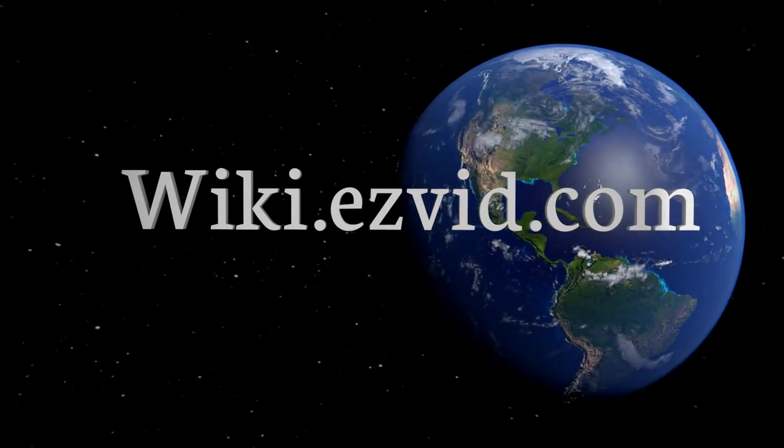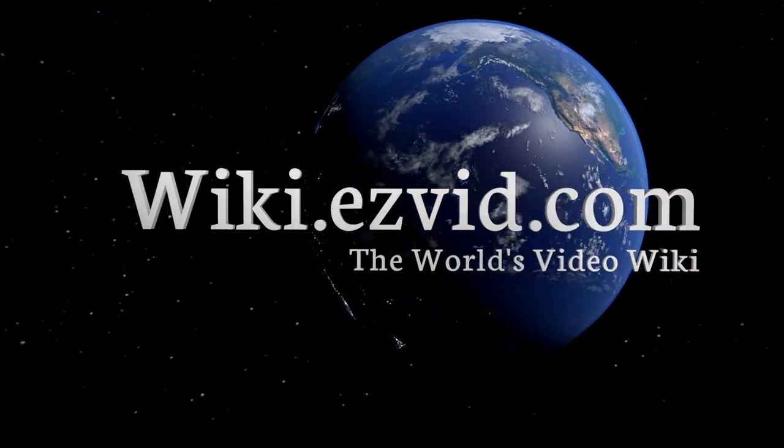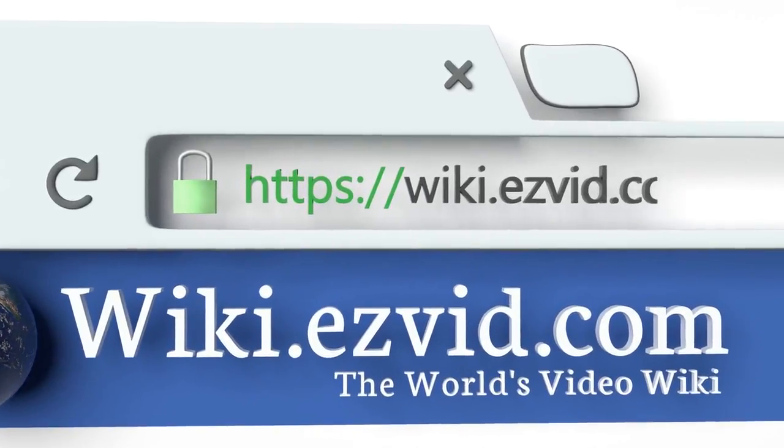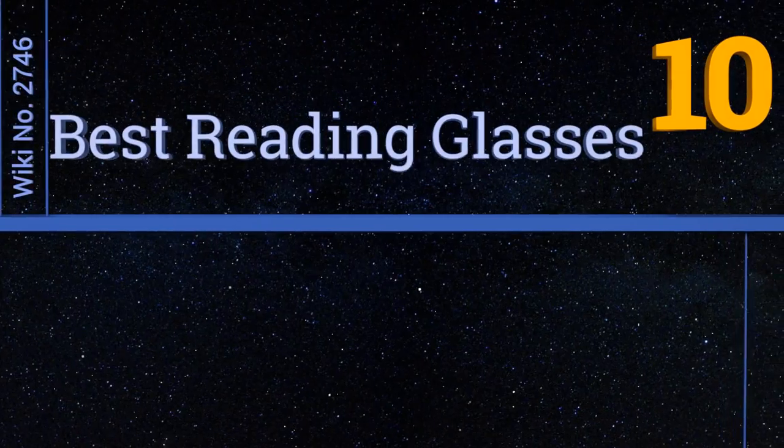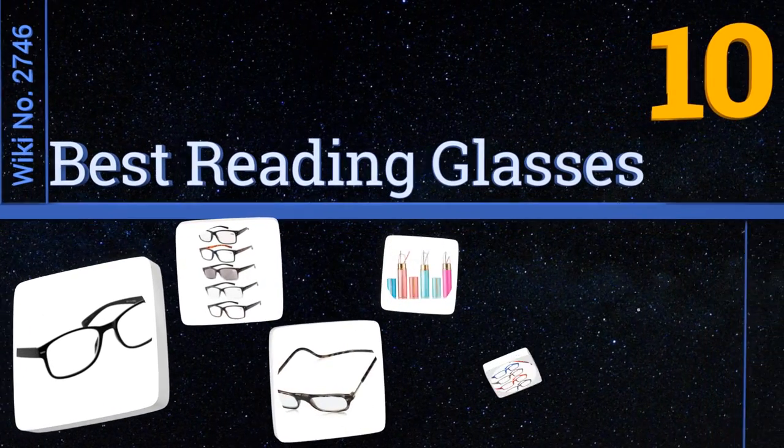Visit wiki.easyvid.com and search EasyVid Wiki before you decide. EasyVid presents the 10 best reading glasses — let's get started with the list.